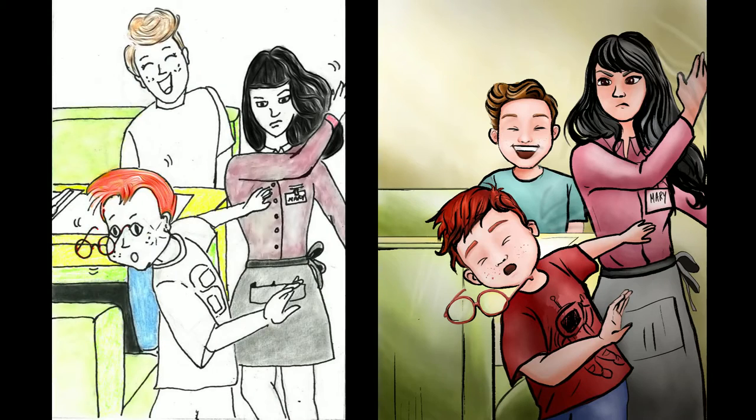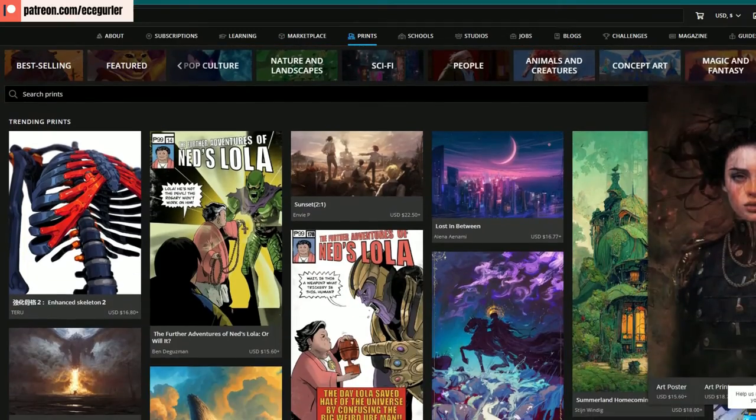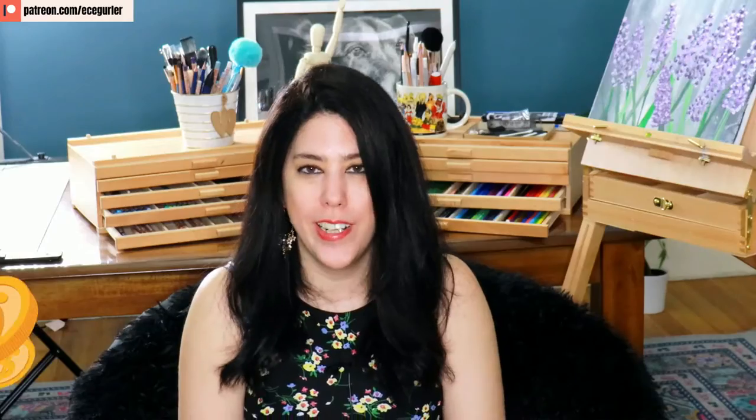Finally, I want to talk about ArtStation. On ArtStation, besides selling your art digitally, you can also sell some prints of your art. That's it for today's part, but in the next video I'm going to talk about part two, which is print on demand.